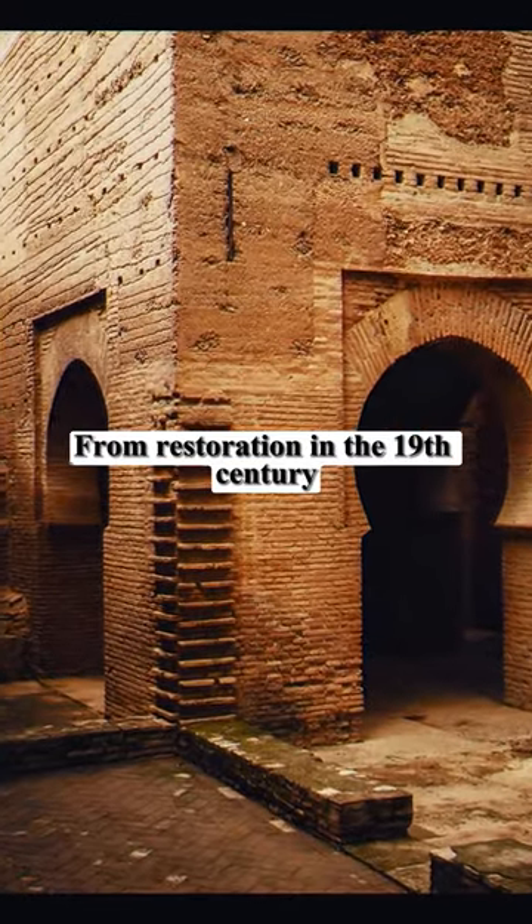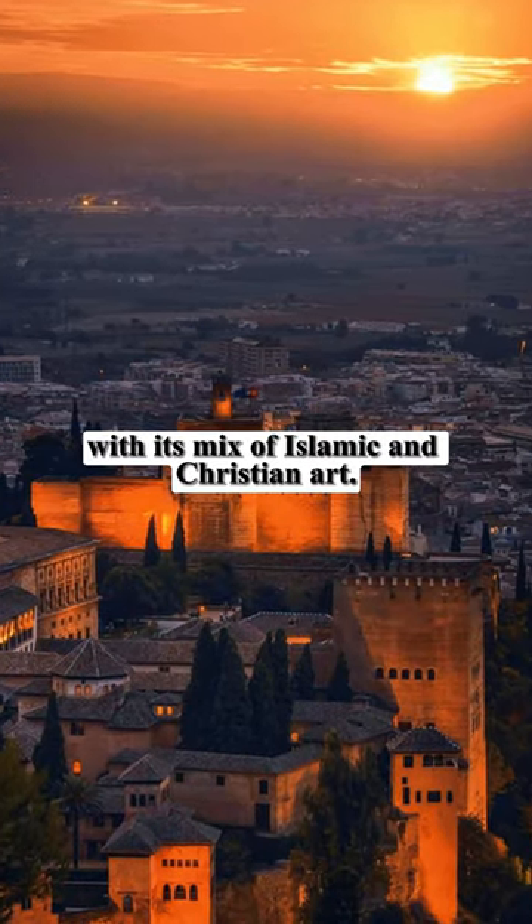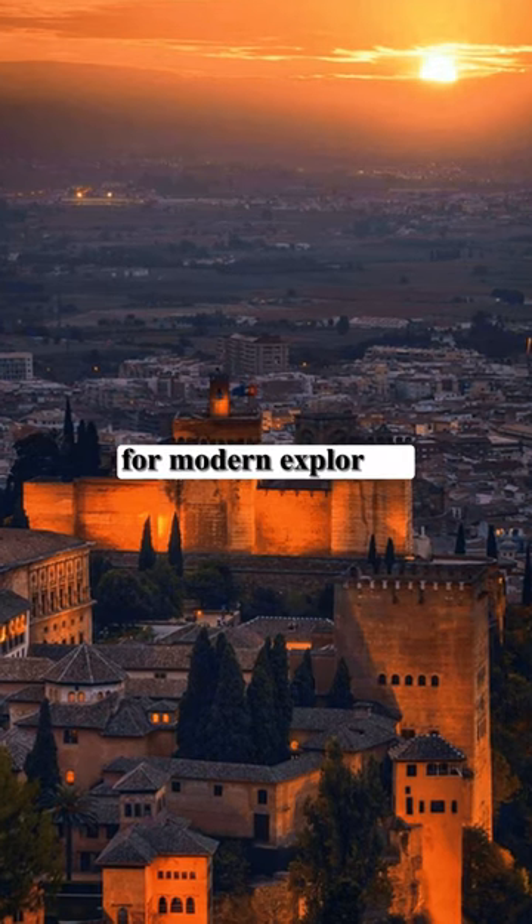From restoration in the 19th century to UNESCO recognition, the Alhambra now enthralls with its mix of Islamic and Christian art, a historical gem for modern explorers.